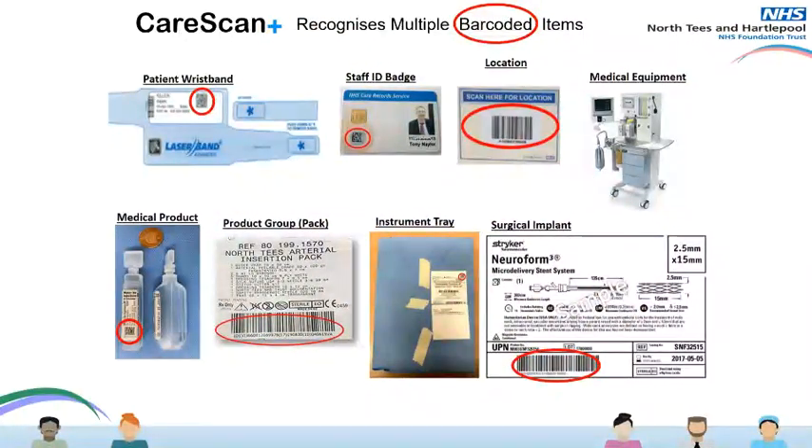The data that CareScan Plus captures is used as part of our patient record. It also has value because when we process it, it helps us enable further patient safety improvements and resource efficiencies. When using CareScan Plus, for example, we can confirm that products are in date, manage supplier recalls, and track and trace surgical implants more easily and more quickly.